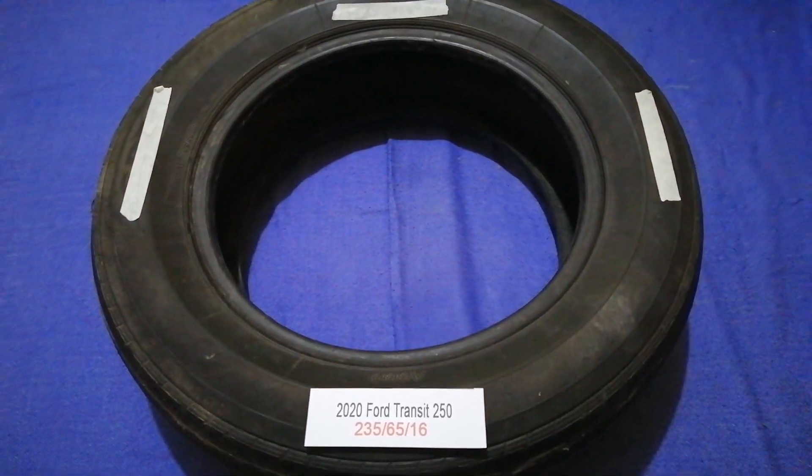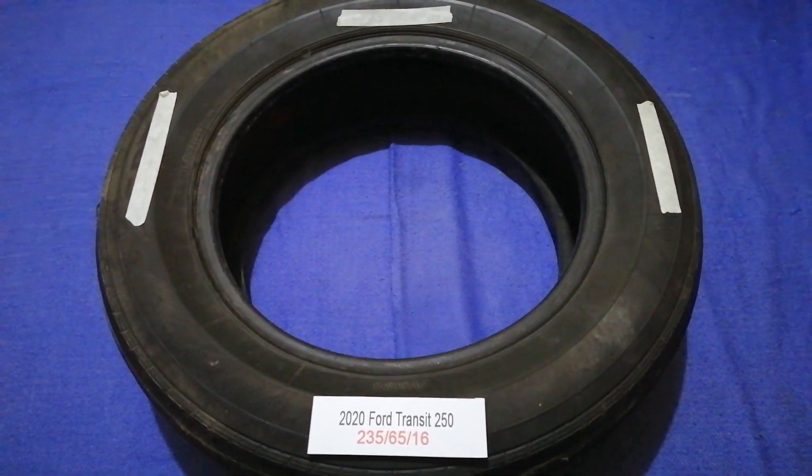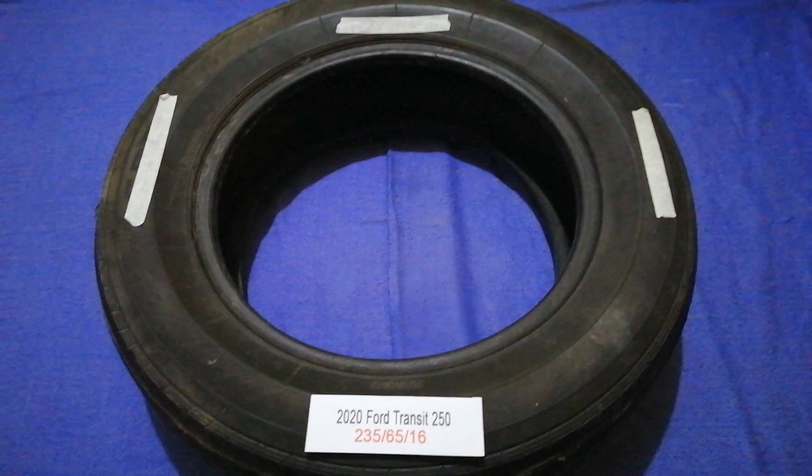The tire size for the 2020 Ford Transit 250 is 235/65/16.